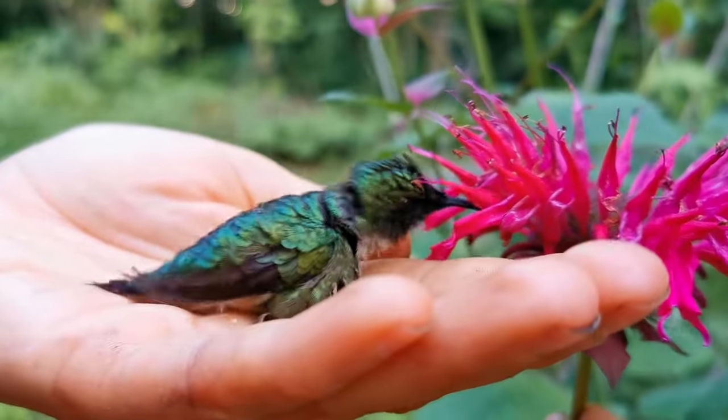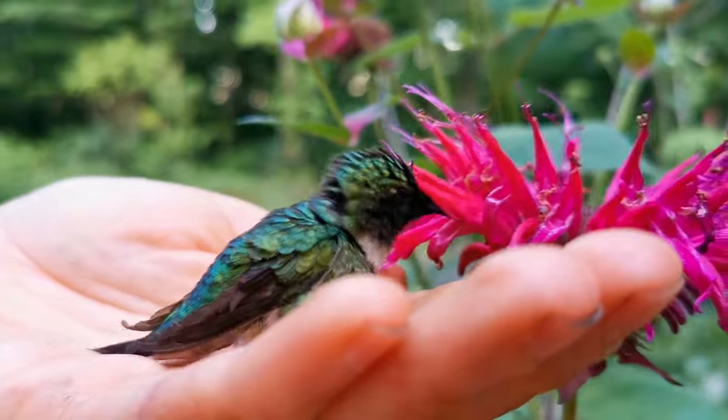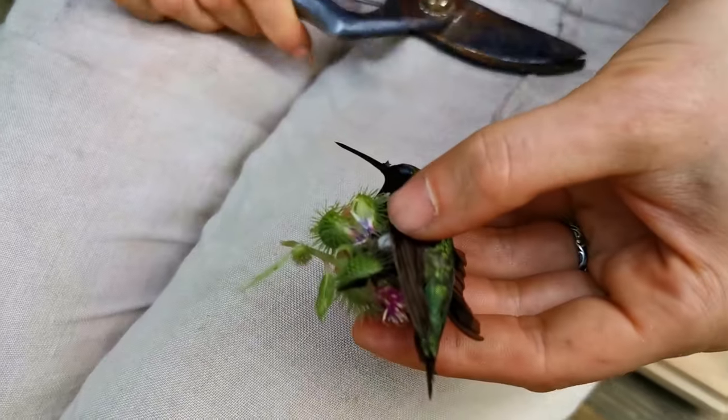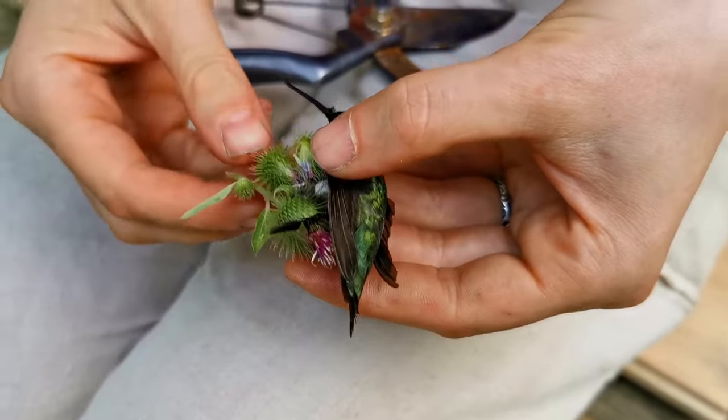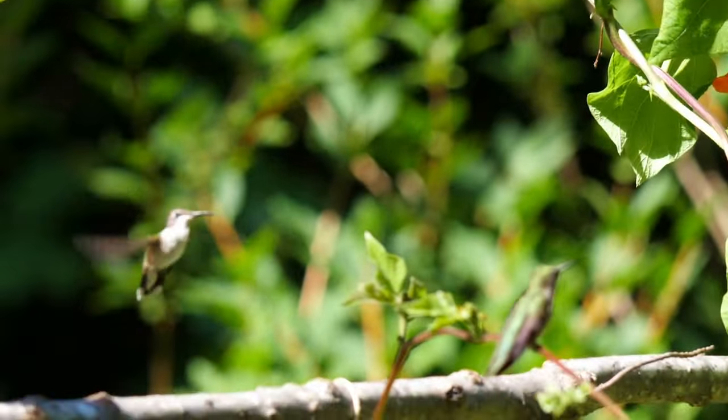Have you ever found an injured bird that needed help? The other day while we were working in our Canadian forest garden, we came across something we really never expected to find. We found a hummingbird stuck in a burdock flower. And so for this unexpected hummingbird rescue, we broke a lot of rules. But in order to understand why, first we need to look at how hummingbirds live.